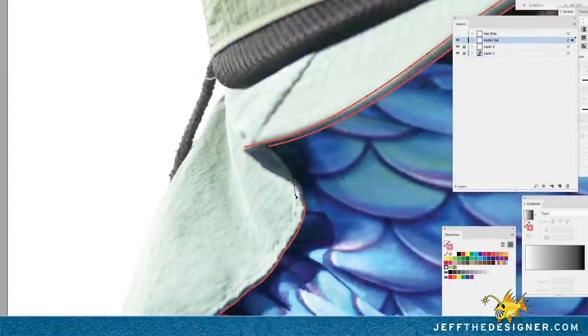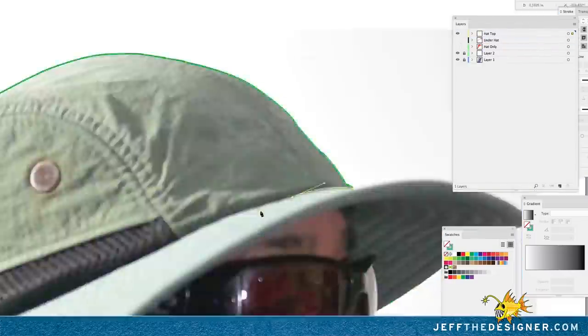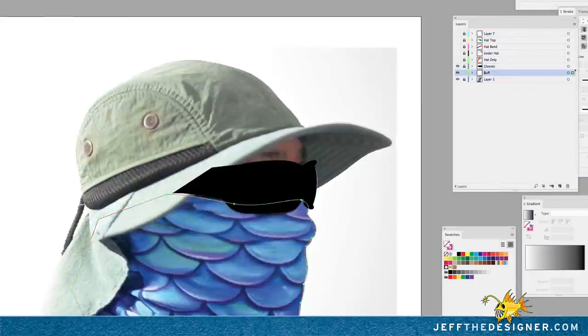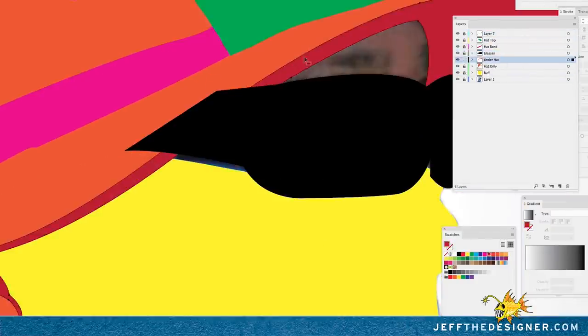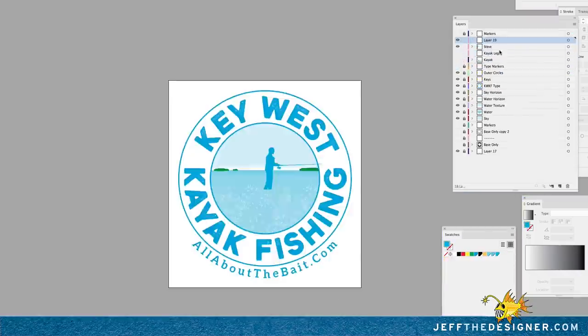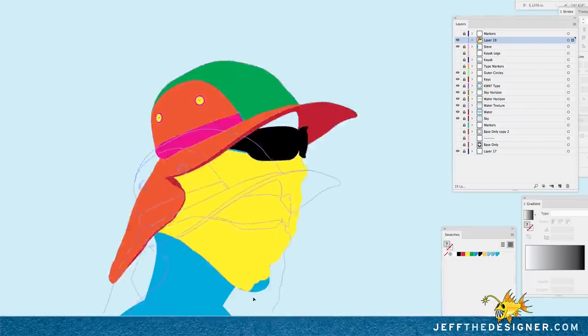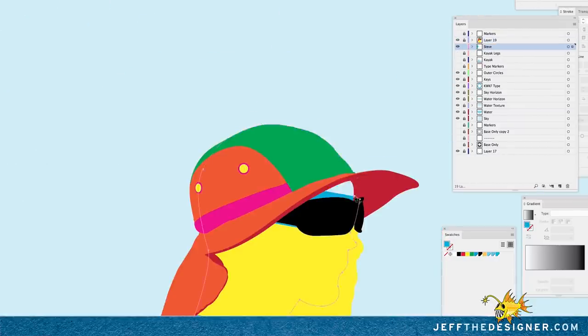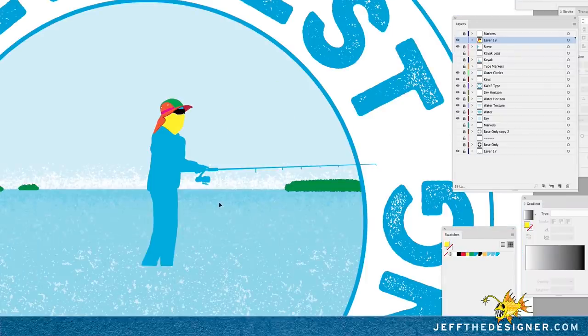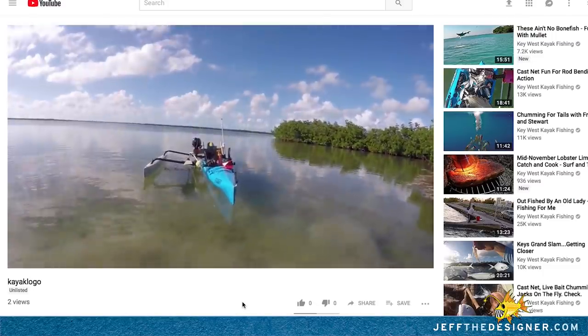I turned the photo into an illustration using Adobe Illustrator — at very high speed here you can see me finding the various shapes, outlining them, and converting the photo into a much simplified version of Steve. I'm going to take this illustration and put it over the top of the generic fisherman.